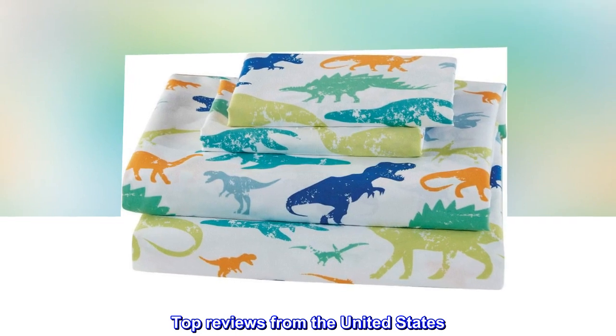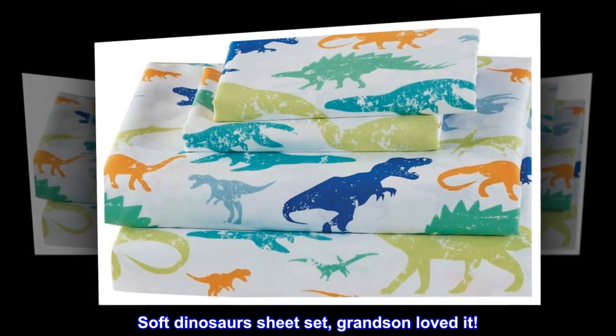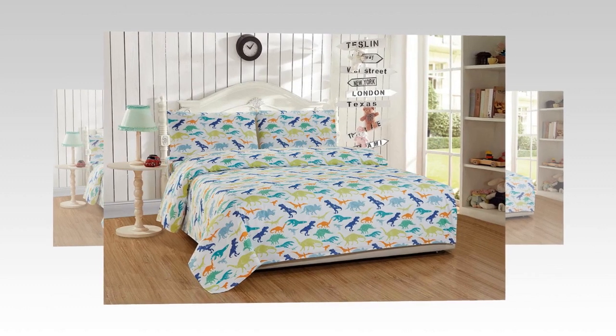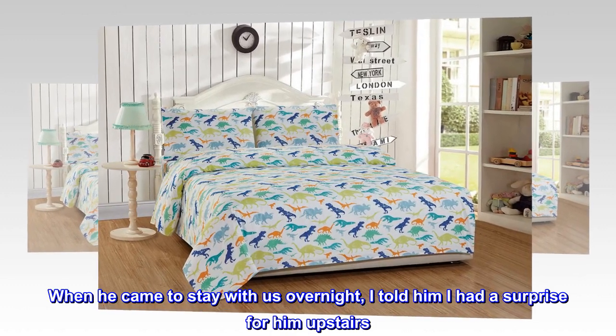Top reviews from the United States. Soft dinosaur sheet set — grandson loved it. Bought this dinosaur sheet set for my dinosaur-loving grandson. When he came to stay with us overnight, I told him I had a surprise for him upstairs.